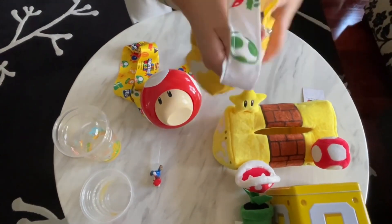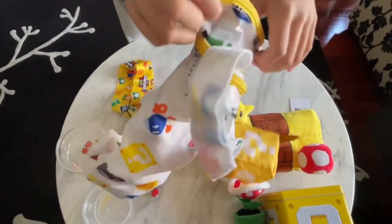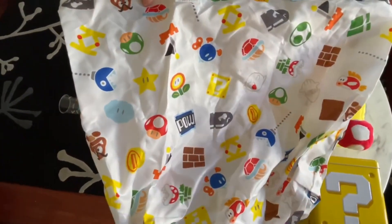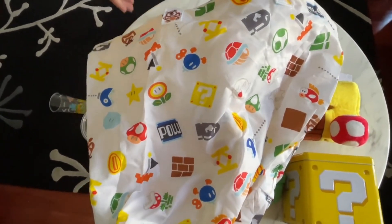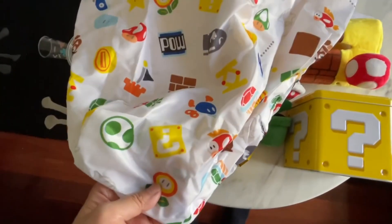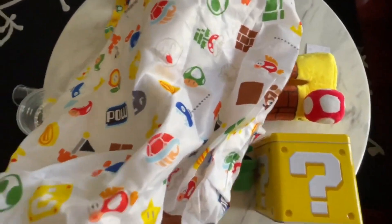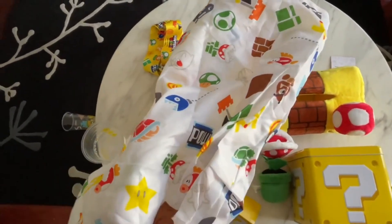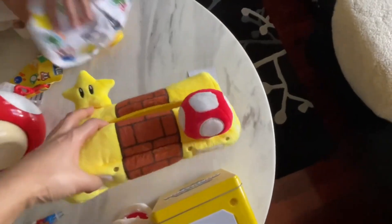It's a really beautiful shopping bag with lots of Mario characters printed on it. You can see the flowers, the star, the mushroom, power-up bricks, heaps of things — the flower again, the mystery box, the bomb, the ghost. All the characters you can find from Mario are on there. The next item is a tissue box.